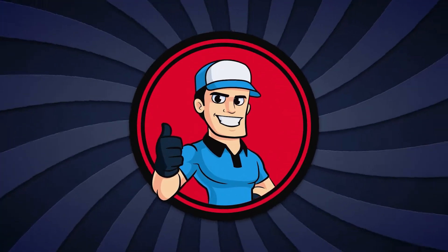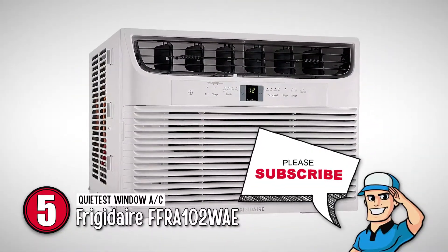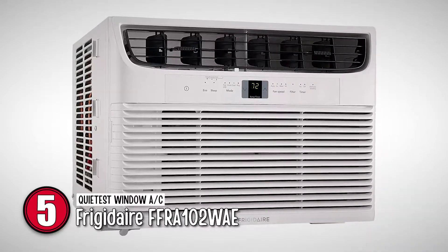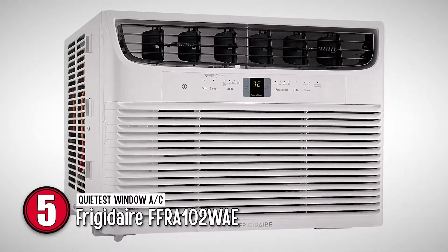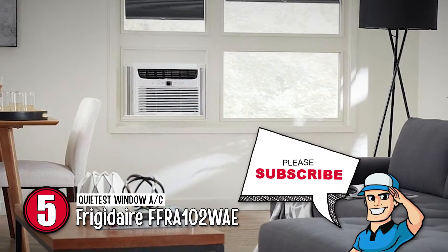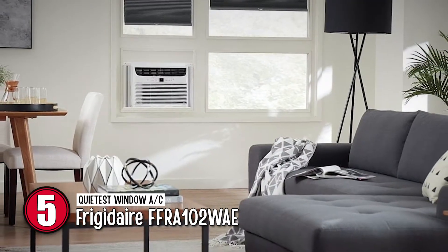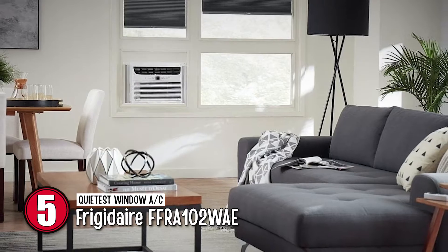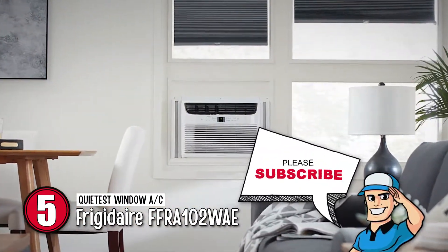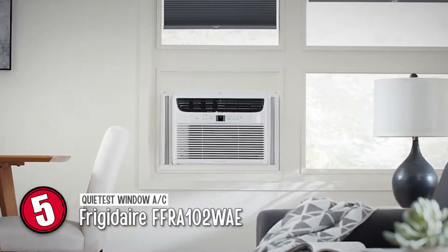First, we have the quietest window AC, the Frigidaire FFRA-102WAE. This delightful air conditioner is compact enough to install in an apartment and house windows. It delivers exceptional cooling for large spaces, and you'll also save electricity with its high EER rating of 12. It also has an intelligent memory system that will recall the previously saved functions after a power outage.